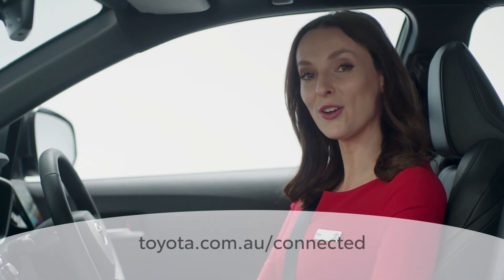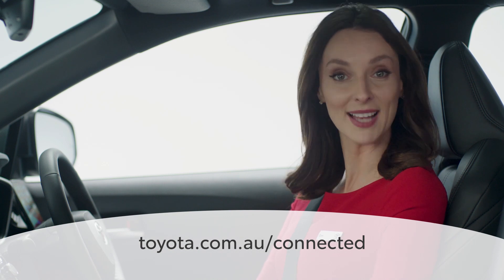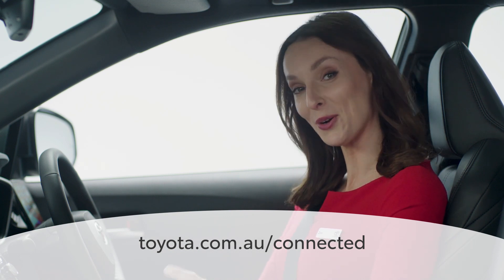For more information, visit toyota.com.au/connected or visit your local Toyota dealership.